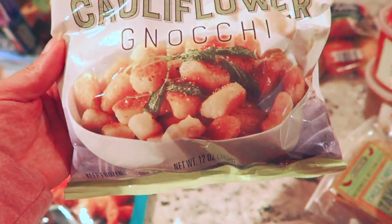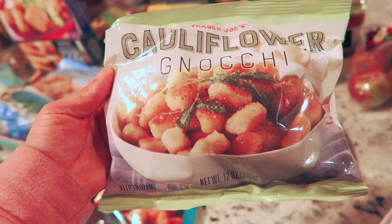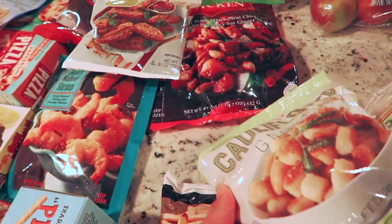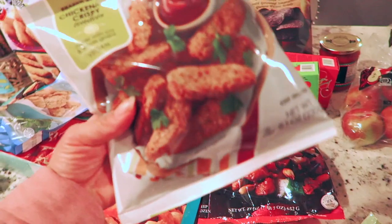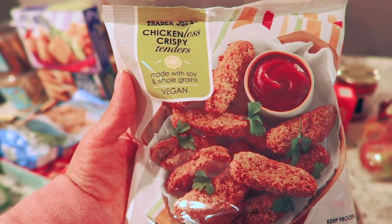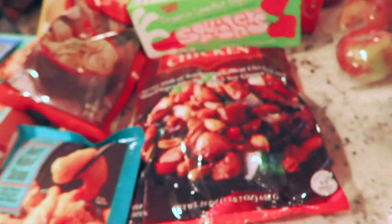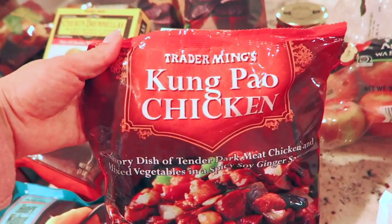I'm also trying the cauliflower gnocchi. Someone next to me grabbed like four packs, so I asked them if they were good and they said they love it. I'm going to try to give that to my daughter or maybe have it as a family for dinner. I also got chickenless crispy tenders — they're vegan and really delicious. If she doesn't like them, I really like the way they taste.